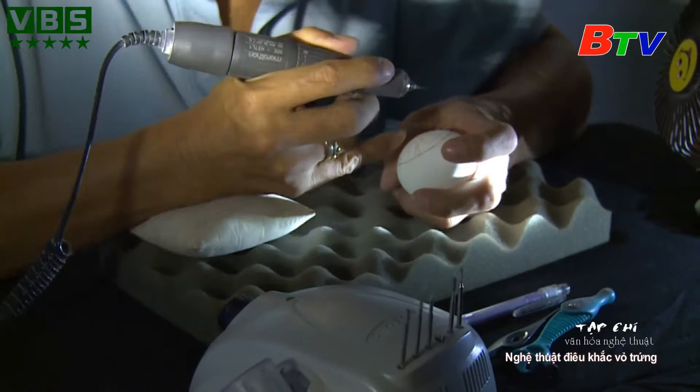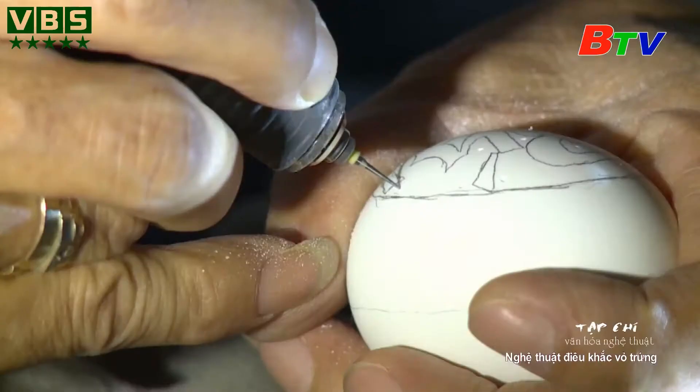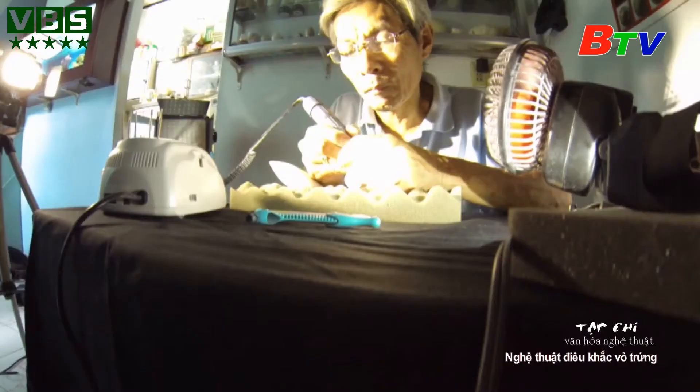Thinh không để sáng tạo. Chẳng ai dạy, chỉ là ông thấy hay, thích, rồi tự tìm hiểu trên mạng và bỏ nhiều thời gian ngồi sáng tác.